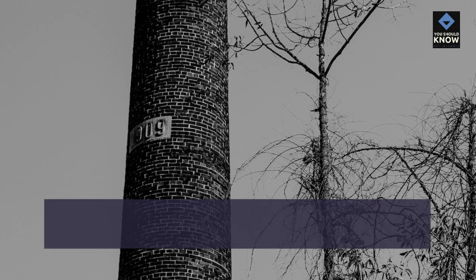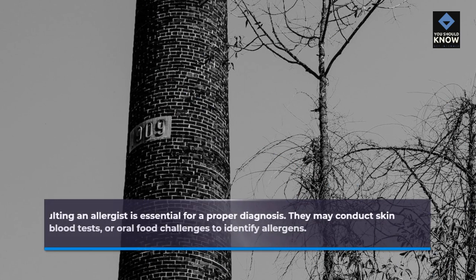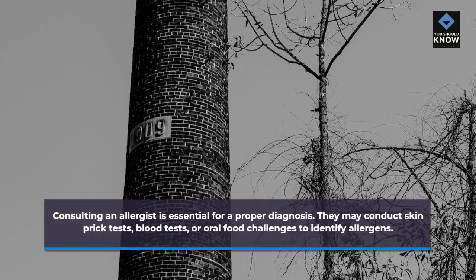Diagnosis of Food Allergies: Consulting an allergist is essential for a proper diagnosis. They may conduct skin prick tests, blood tests, or oral food challenges to identify allergens.